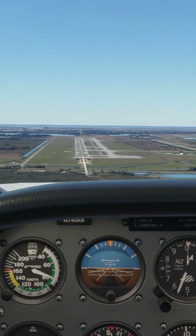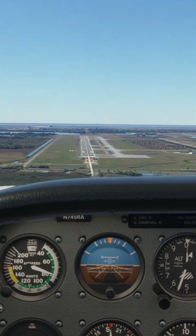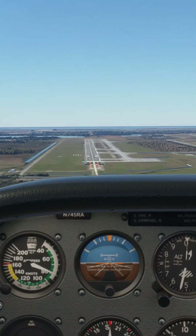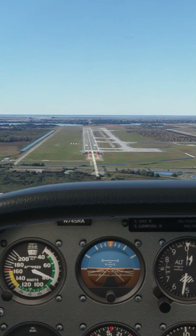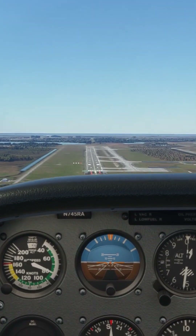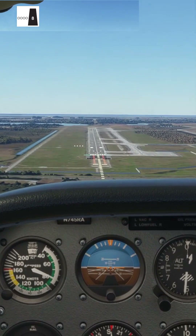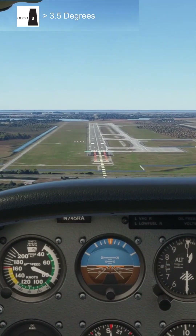So if 2 reds and 2 white lights mean that we are on the 3 degree glide path to the runway, white lights mean that we're too high. The PAPIs give us 0.5 degrees either side of the glide path for guidance. 4 white lights means that we are at or greater than a 3.5 degree approach to the runway.